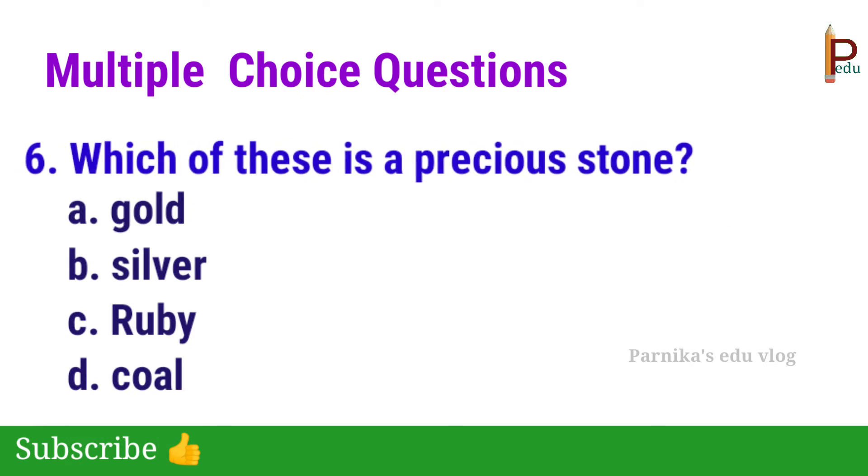Sixth one: which of these is a precious stone? The answer is C — Ruby.